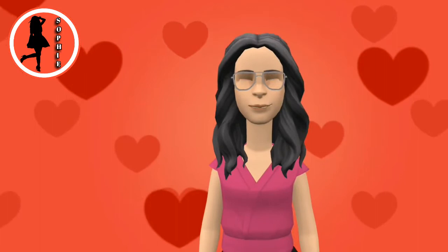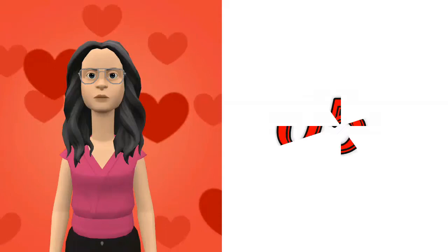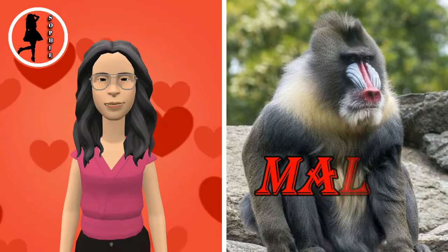Don't forget to like this video and subscribe to my channel. Mandrill. The mandrill is a primate of the old world monkey family. It is one of two species assigned to the genus Mandrillus, along with the drill.